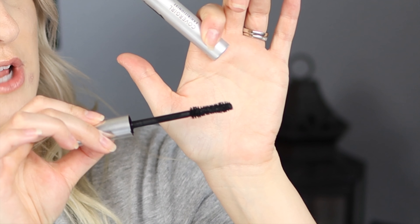Elf Hydrating Camo Concealer — I already re-bought this. It's not the longest lasting concealer I own, but for a drugstore concealer that's not super drying, I really like it. I have two now because I'm not the perfect shade in any of them so I have to mix two — that's the only downside I see in it.